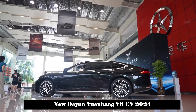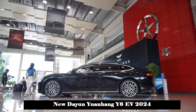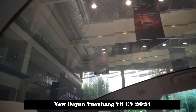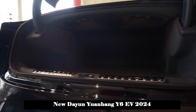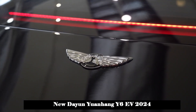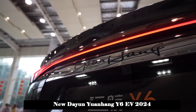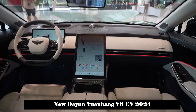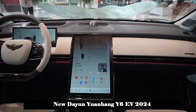In terms of wheels, the two-wheel drive premium versions with 720-kilometer and 810-kilometer range use 19-inch rims sized 245/55-R19. The four-wheel drive premium versions with 620-kilometer and 720-kilometer range use 20-inch rims sized 265/45-R20. The all-wheel drive Yuanhang edition uses 19-inch wheels sized 245/55-R19.